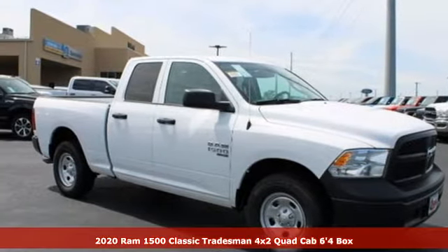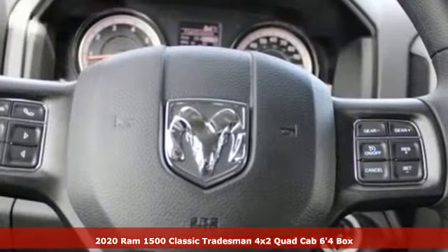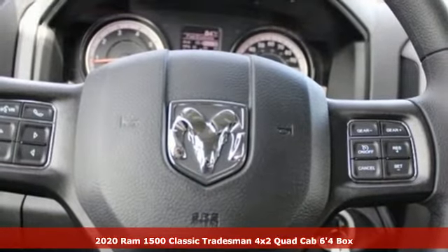Here's a new 2020 Ram 1500 Classic, engineered to get things done, engineered to be a Ram.